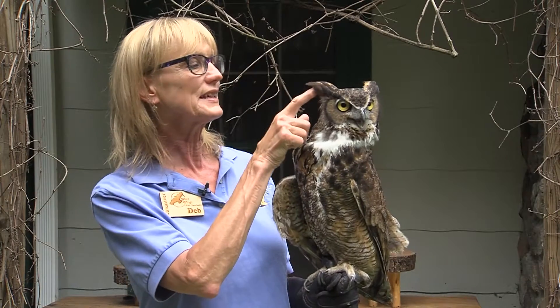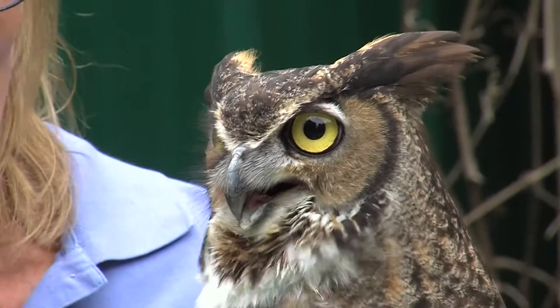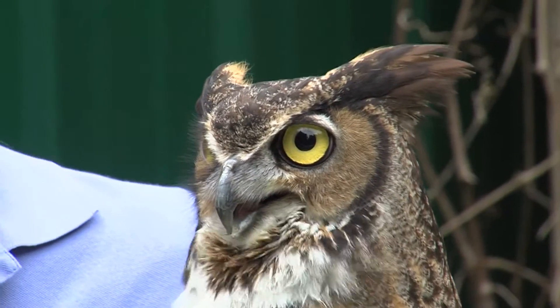People often mistake these as ears. Those are just called tufts — they are feathers, and he can't control them. About half of the owls have tufts; the others do not.